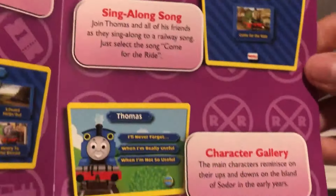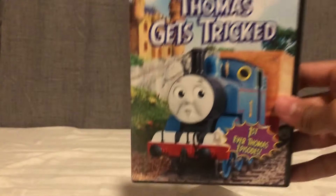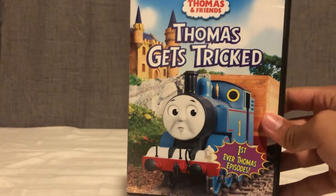Even whether you get the pamphlet or not, you get a lot of pretty cool bonus features. You get the Memory Game, which is one of the better ones. You get Come for the Ride — most Thomas fans know this as probably one of the better classic era Thomas and Friends sing-along songs, definitely one of my favorites. And you get the Character Gallery, which is absolutely fun to look through.